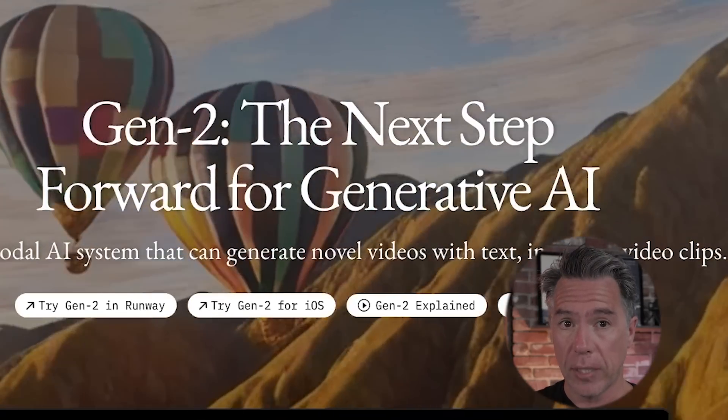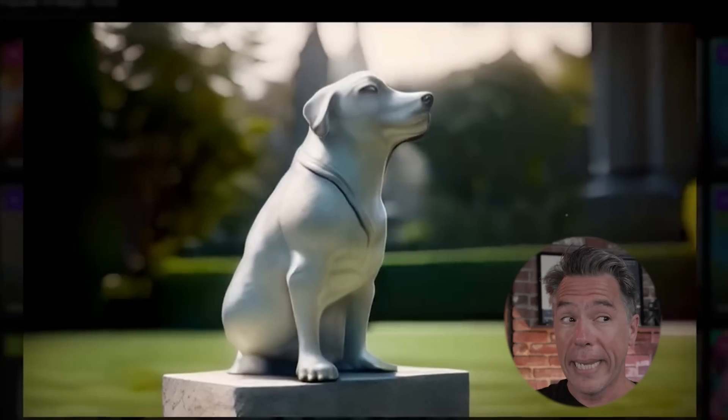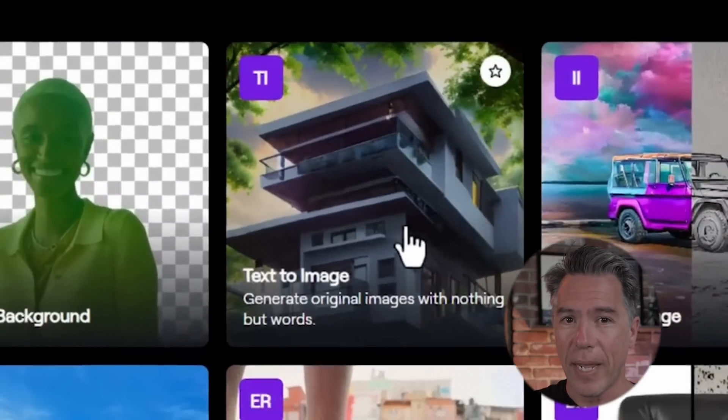Hey everyone, so last week we took a look at Gen 2 in a head-to-head with Pika Art, and in that video I listed out a few things that I felt Gen 2 was kind of lacking. Well, like a day after that video, Gen 2 released an update and we've got some game-changing AI video now.